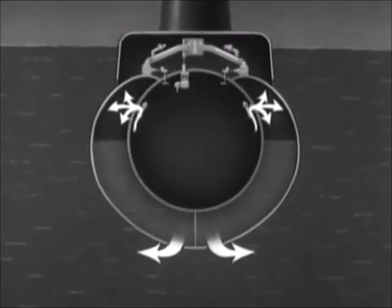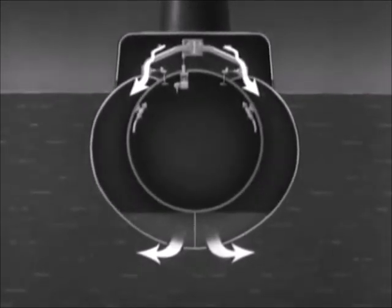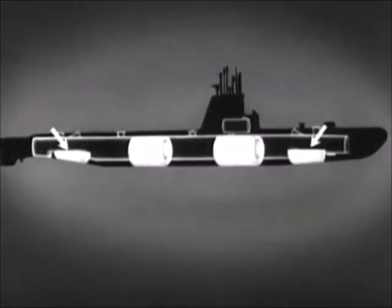High pressure air is used at first, followed by low pressure air. These two main ballast tanks operate in the same way, except that they are not divided and have no emergency vents.